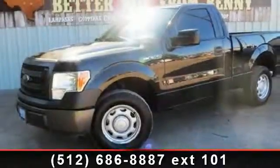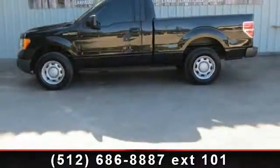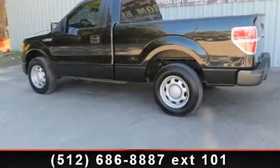Check out this 2013 Ford F-150 XL. If you are looking for a first-rate auto, this one could be yours today. This vehicle comes with a reliable six-cylinder engine connected to a smooth shifting automatic transmission.